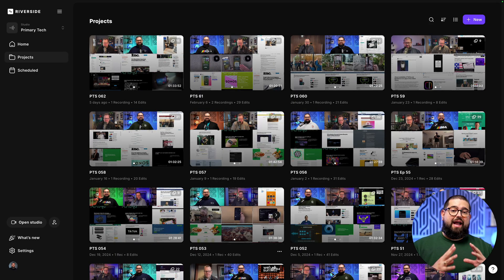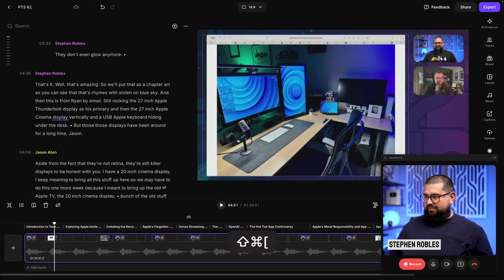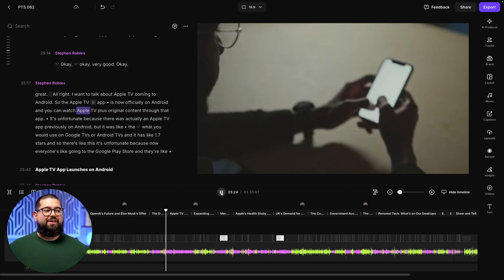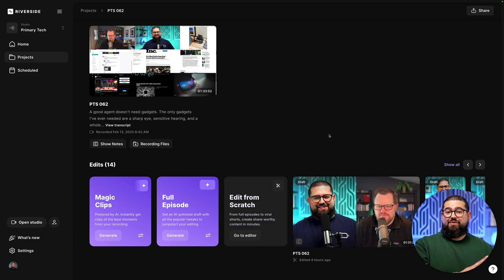Me and my co-host record every week with Riverside, and that allows me to share visually engaging elements while we record — screen shares, video and audio clips — and then the Riverside editor puts it all together. Here's every episode of my video podcast for the last year, and I'm going to show you the seven AI tools in Riverside that let me expedite this whole process. Tool number seven lets me do it all with a single click — we'll get to that in a second.